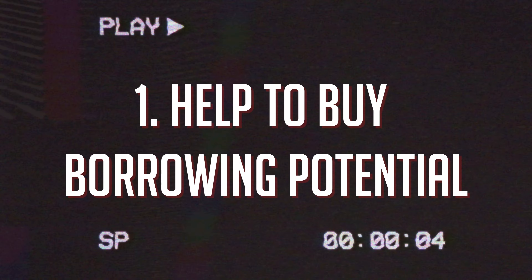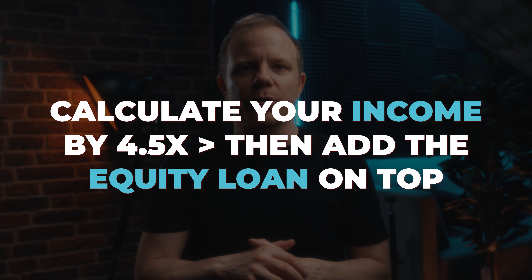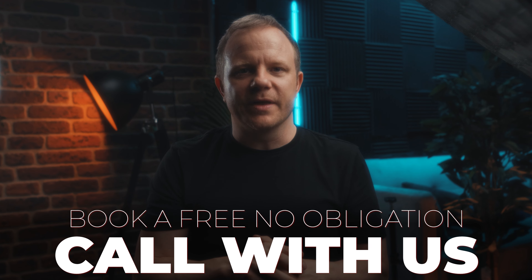Help to Buy borrowing potential. The approximate calculation to understand how much you can borrow is to multiply your income by four and a half times, then add the equity loan on top. However, the lender will take into account the equity loan repayments, which will reduce that figure by a small amount, and any other credit commitments will reduce it further. If you want to know your Help to Buy borrowing amount, just book a free no-obligation call with us.